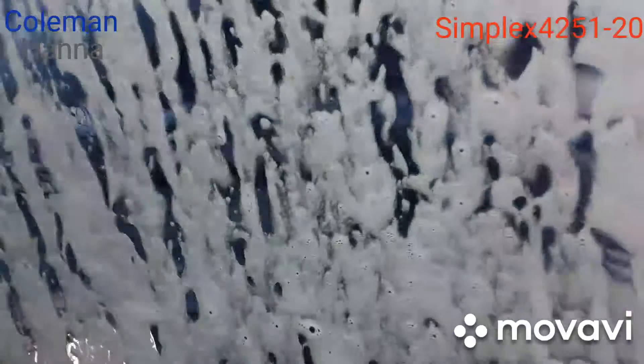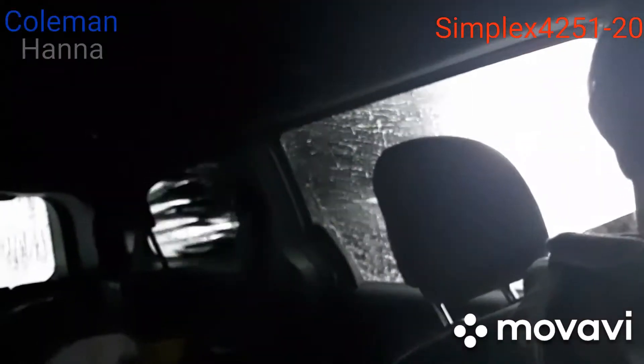Oh, here comes the big brush — the big monster brush! Here comes the side toll brushes. Oh, twigs! And here's the other side.